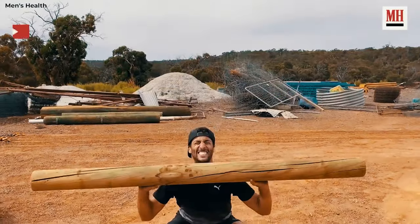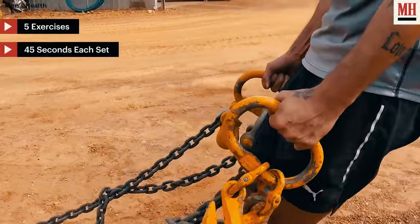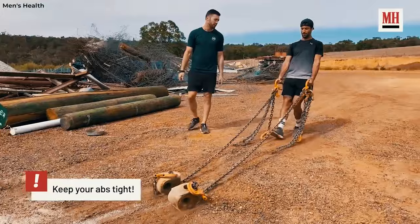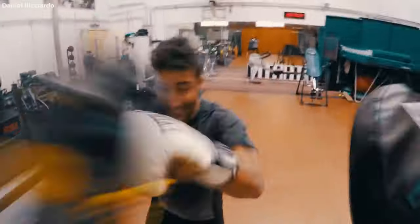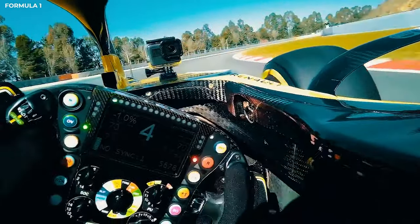During the lockdown, Ricciardo made good use of his time by improvising new workouts while living on his farm in Australia. This included activities like sledgehammer slams, tire flips, sled drags, and more. Aside from the usual squats and core exercises, he has put in a significant amount of effort in reducing his reaction time, a much-needed skill in a sport where drivers need to make split-second decisions.